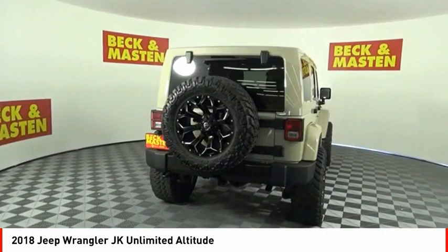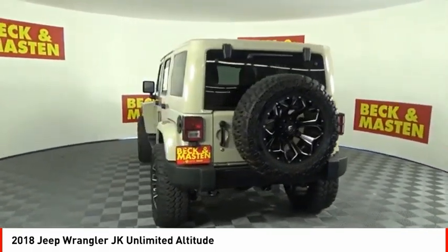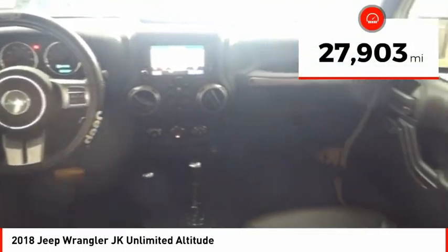Not to be outdone, the interior comes equipped with plenty of technology, storage, and sound system capabilities. This vehicle has less than 30,000 miles.